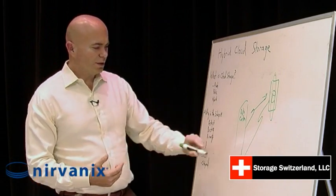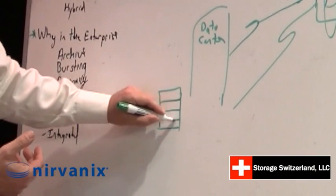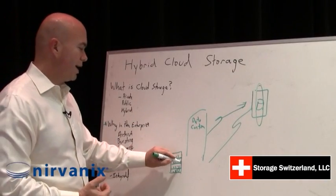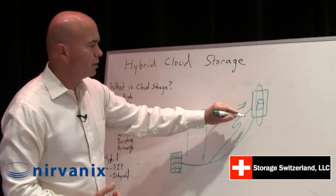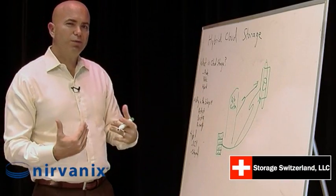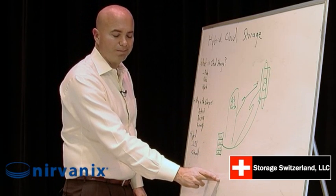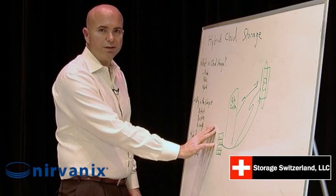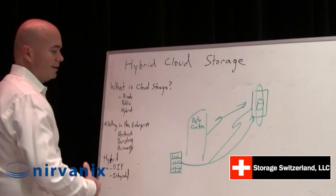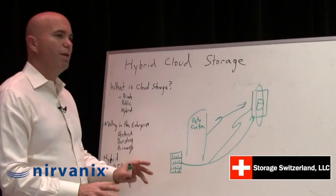The do-it-yourself model is taking that private cloud storage stack, owning it internally, and then really using the public cloud only as a bursting vehicle where you need more storage or maybe a backup copy. That means you have to buy all the capacity on-site, staff for it, find people who know how to manage it, and then incur the cost of power, cooling, floor space, and all the different things you have to worry about.